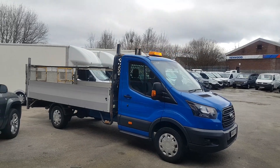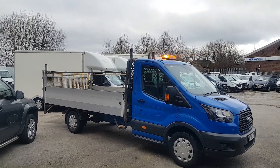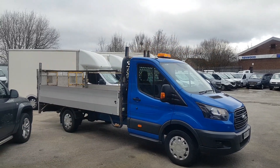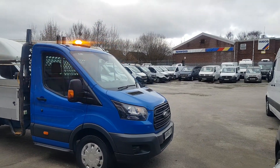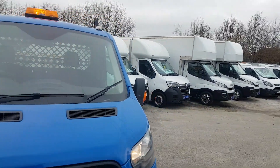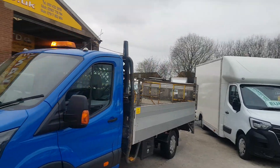Blue cab, aluminium body, got the alloy dropside sideboards, two-foot sideboards and the aluminium tail lift. Euro 6 engine, clean air zone compliant. Vehicle is a 2018, nice clean vehicle all round, just been on contract lease.